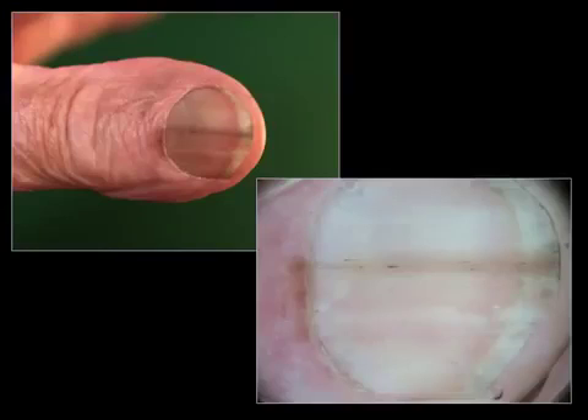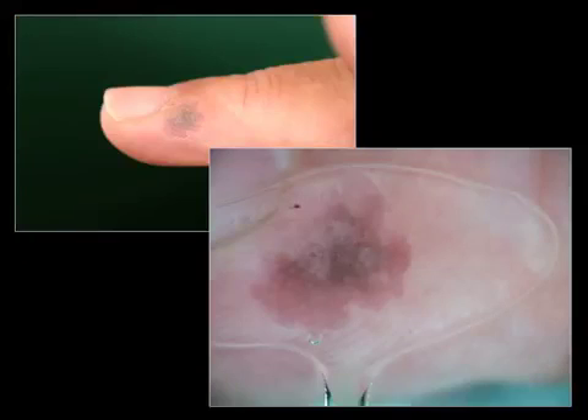This is a case of Bowen's disease — squamous cell carcinoma of the nail matrix — and you can see that the nail plate is pigmented, but also the peri-ungual skin is pigmented. This is a true Hutchinson sign, but it is not melanoma. This is another case of Bowen's disease with peri-ungual pigmentation but without pigmentation of the nail plate.